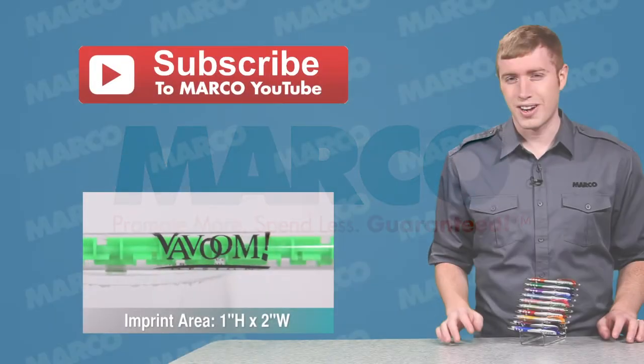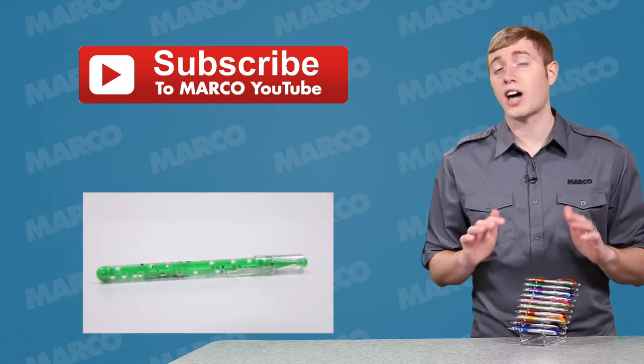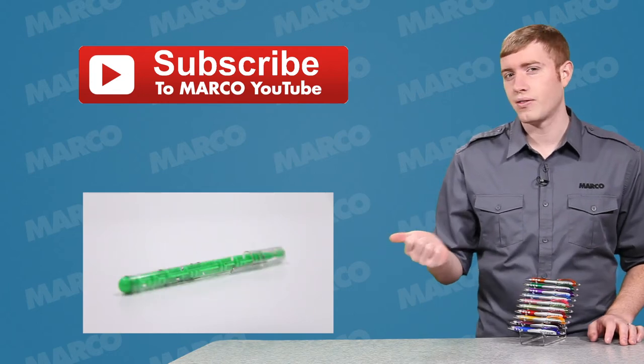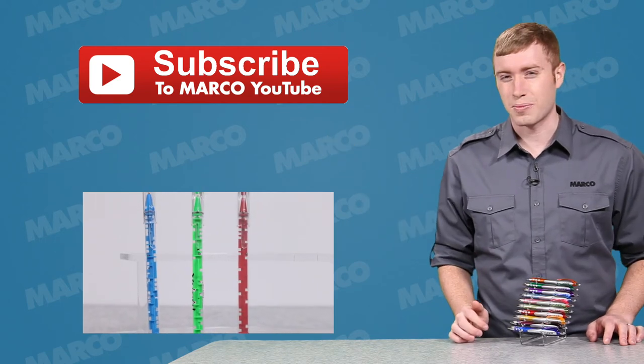Thanks for watching this Marco Minute episode. For another great custom product like this, visit our website for our entire selection, or check out another pen by clicking the thumbnail to watch that video. And don't forget to subscribe to our YouTube channel to keep up with all of our latest uploads.